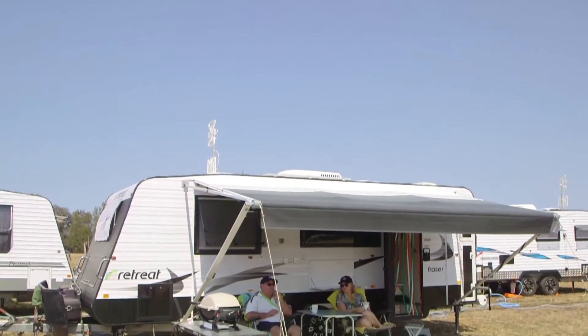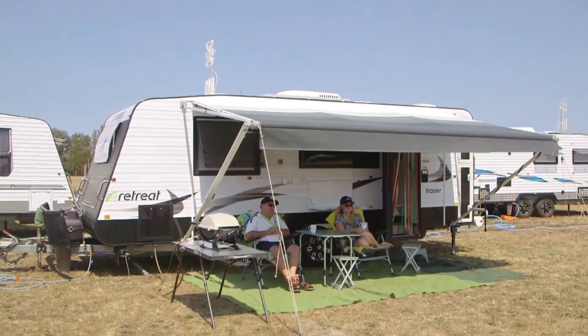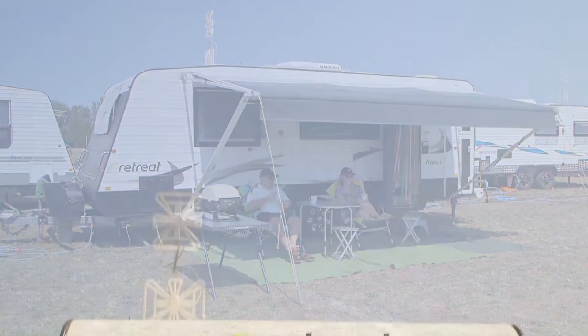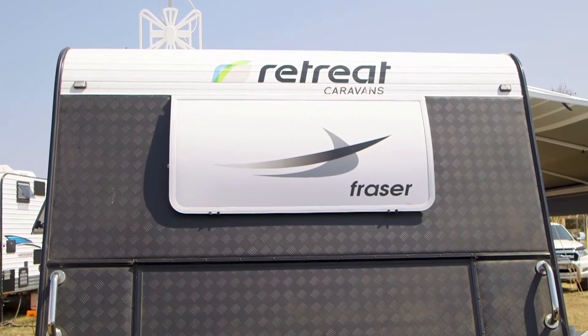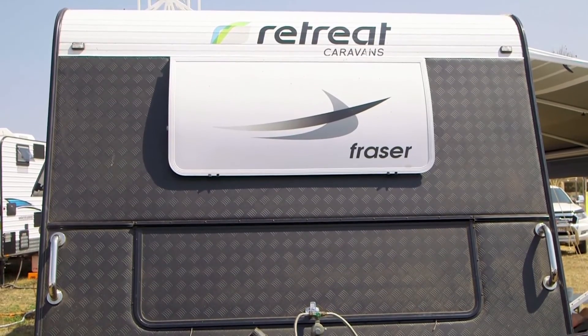I like the interior of my caravan because I got to choose what I wanted, not what the company wanted. It's the colours and the finishes she chooses, so it's nice.